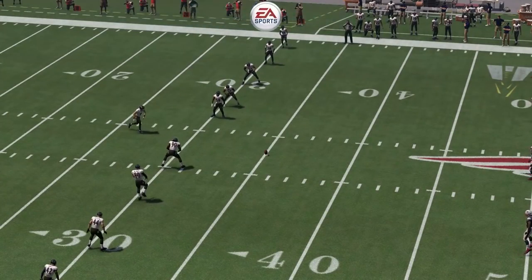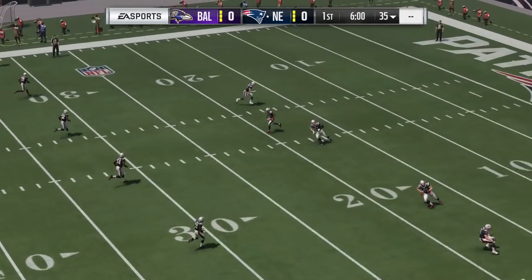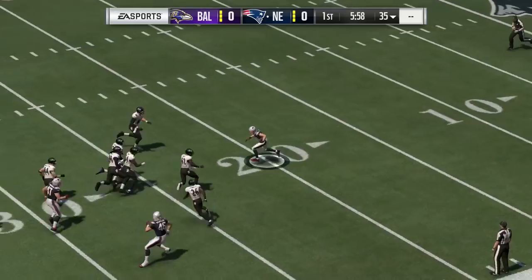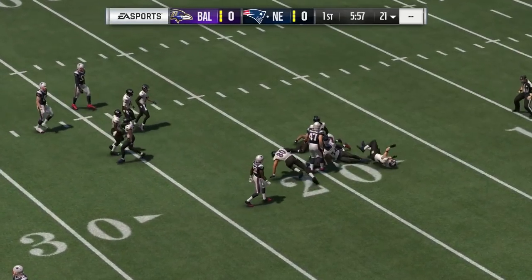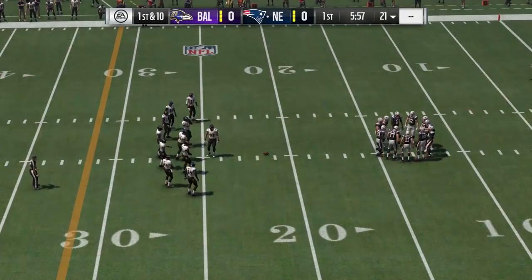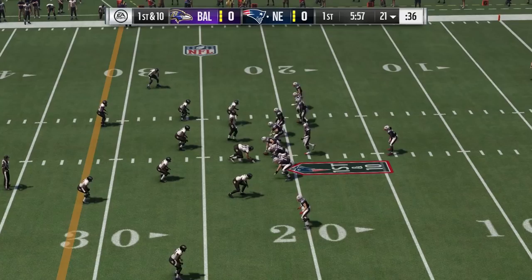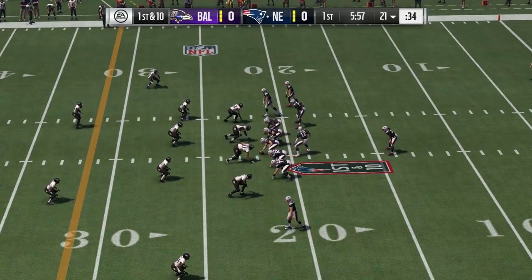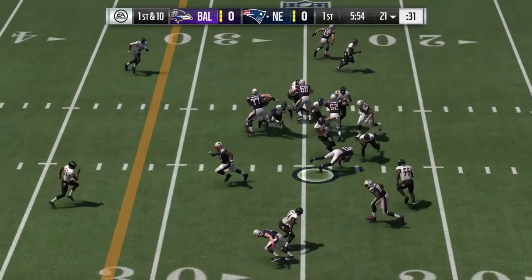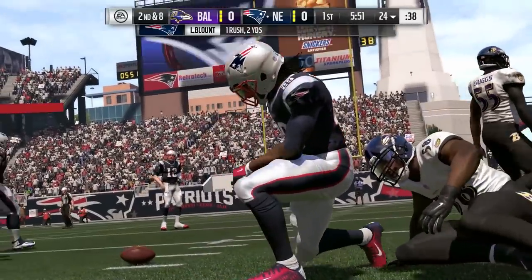Set for a good AFC matchup between the Baltimore Ravens and the New England Patriots. The kick is fielded a couple yards deep, and he's able to get it across the 20, but not by much as he's marked down at the 21-yard line. Now a first carry for LeGarrette Blount, and a short gain there as he'll get it up only to about the 24.